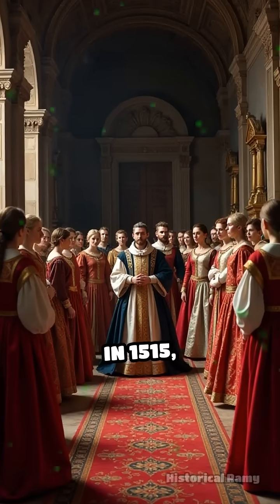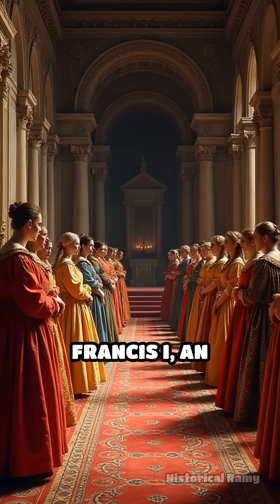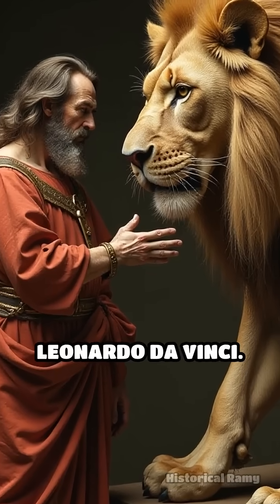In 1515, a remarkable spectacle unfolded in the French court. To honor King Francis I, an extraordinary gift was unveiled: a life-size mechanical lion designed by none other than Leonardo da Vinci.